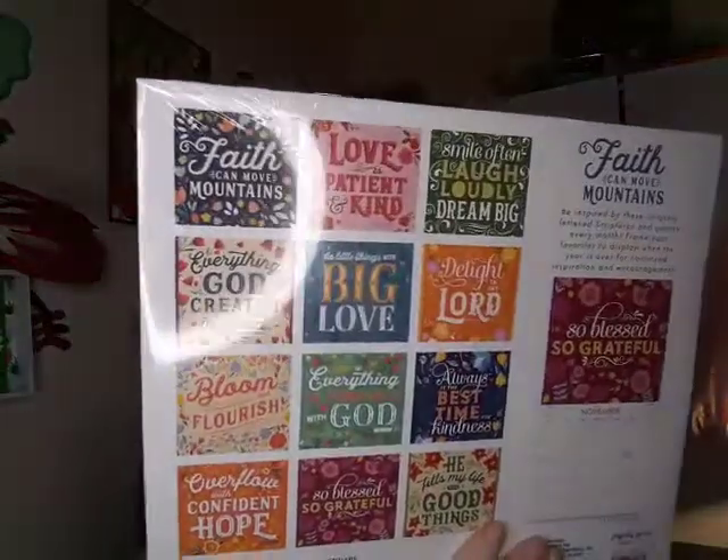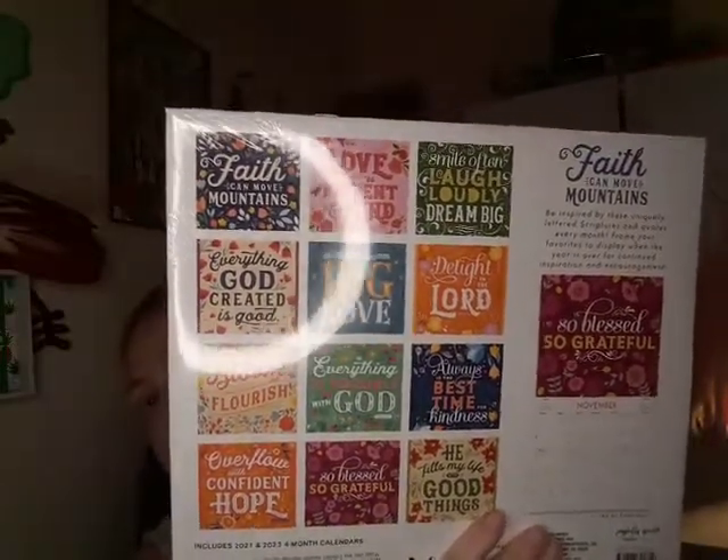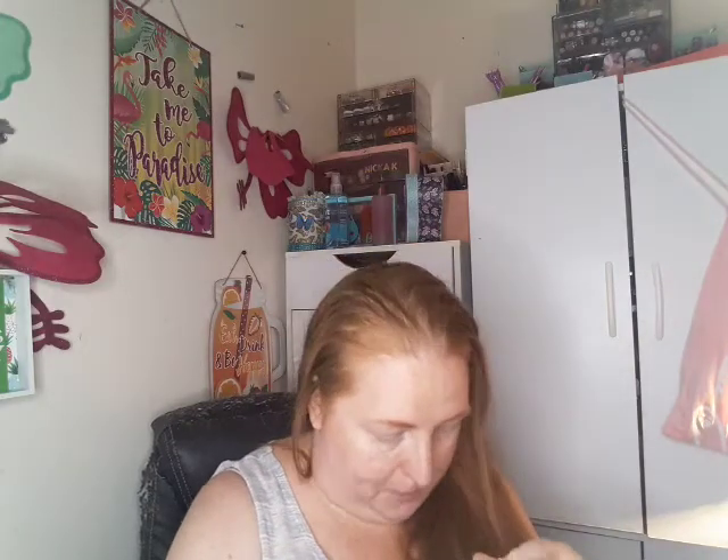I've been looking for the calendars that everybody else is finding and I found one I liked — it's called Faith Can Move Mountains and it's got little faith sayings on it. When you're done with the calendar, you could frame the pages and they'd be really cute in the house. Then I got this organizer to put inside my cabinet to hold my brow stuff so it's easily accessible. I also got some gel liner brushes since I just got a bunch of gel liners and only had one or two of these brushes.